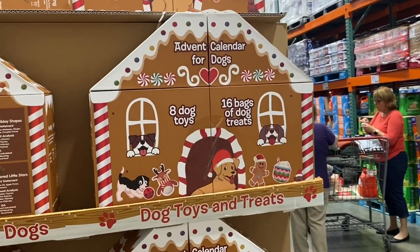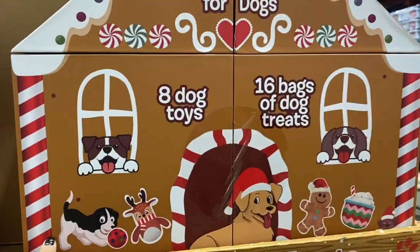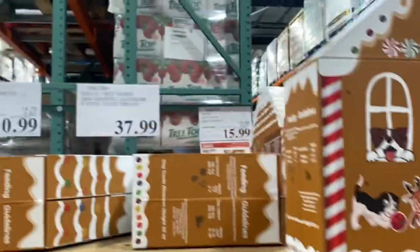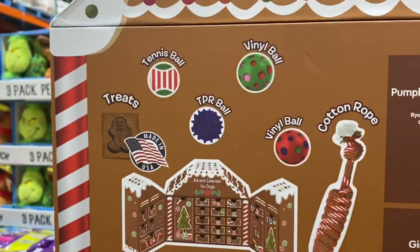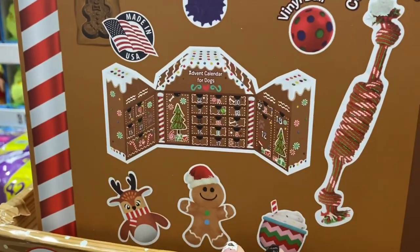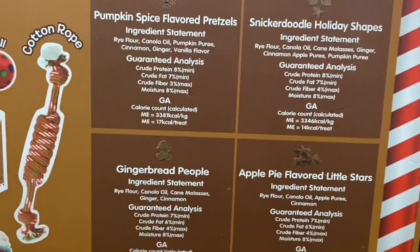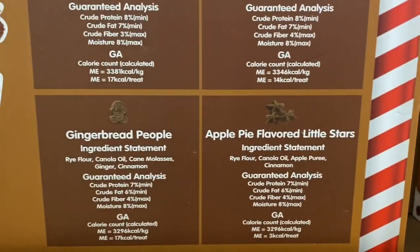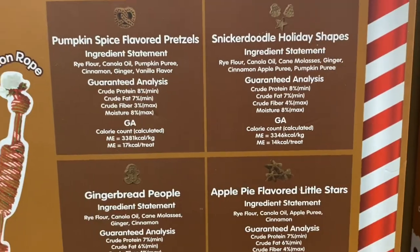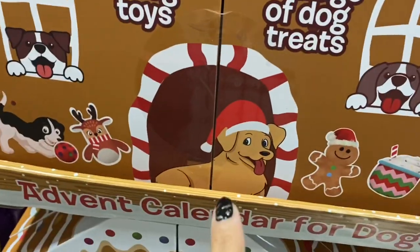And here's an advent calendar for the dogs — it has eight toys and 16 bags of treats for $37.99. It has all the days listed, and the treats include pumpkin spice flavored pretzels, gingerbread people, apple pie flavored stars, and snickerdoodle holiday shapes. And Charlie's on the front — always.